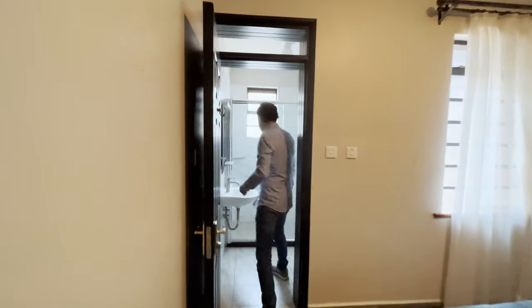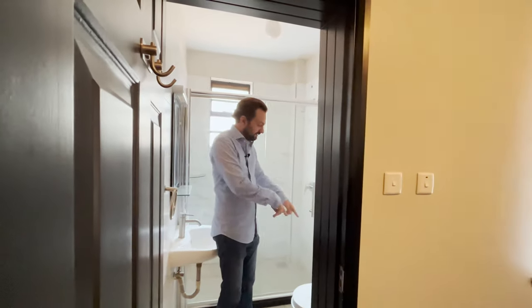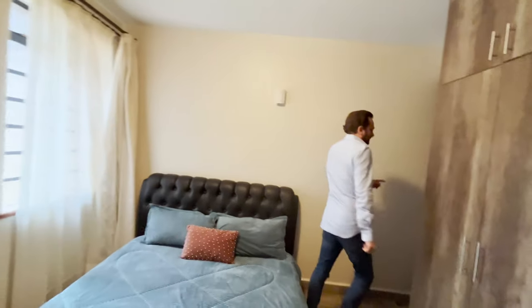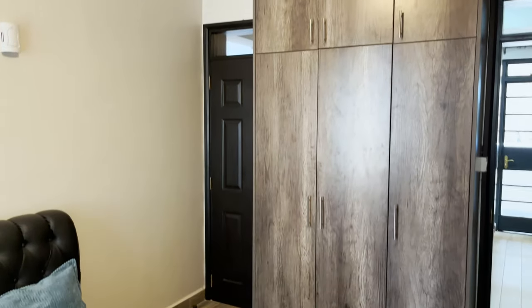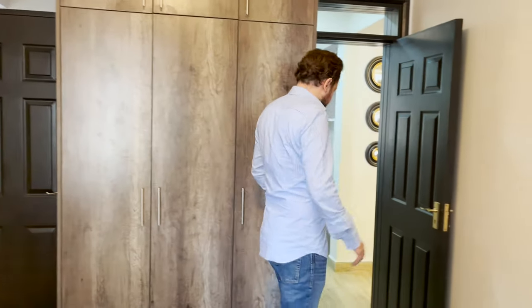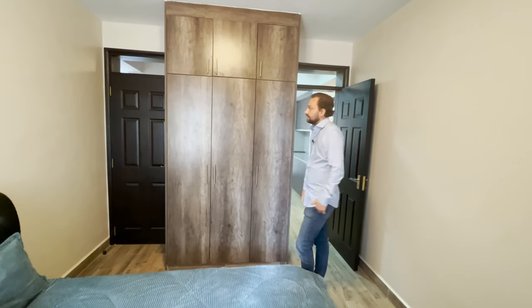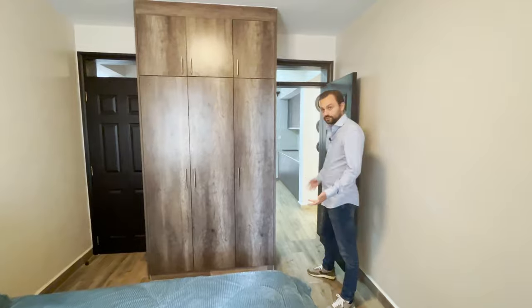There's an ensuite bathroom with a walk-in shower, which is quite spacious, plus a sink and toilet. The special feature is a door that leads straight into the hallway, so this could serve as a guest room — guests can enter directly from the staircase and common areas of the building without going through the apartment. There's also shelving and wardrobe space, sufficient for the room.